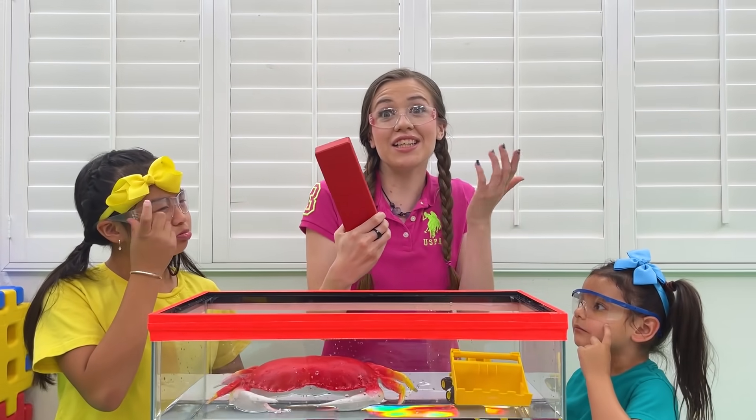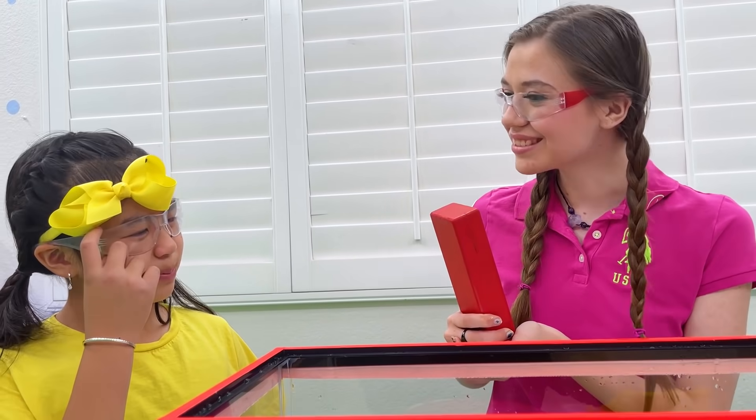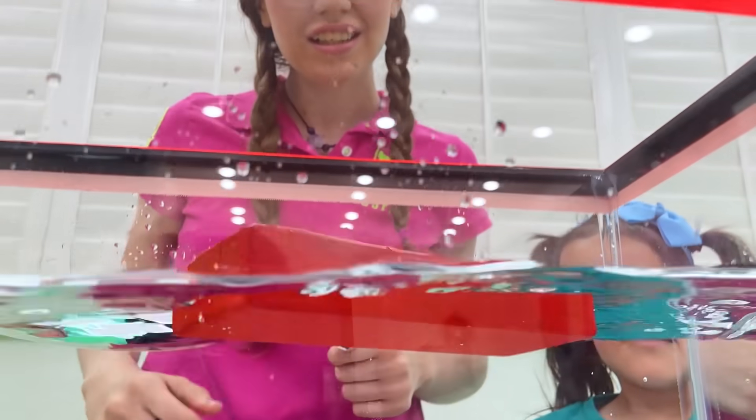How about this lock? Is it going to float or sink? It's pretty big, I think it's going to sink! Let's see — it floated!